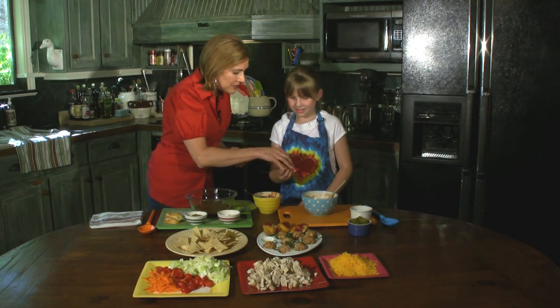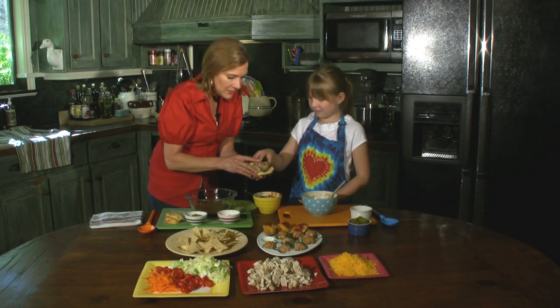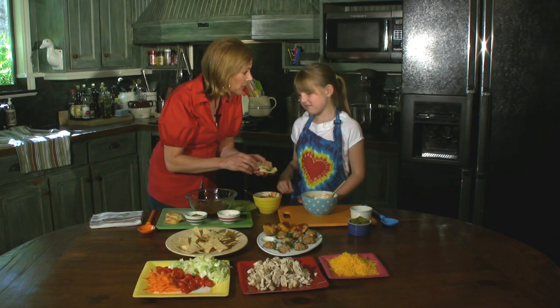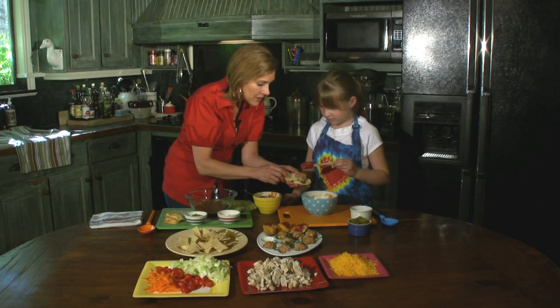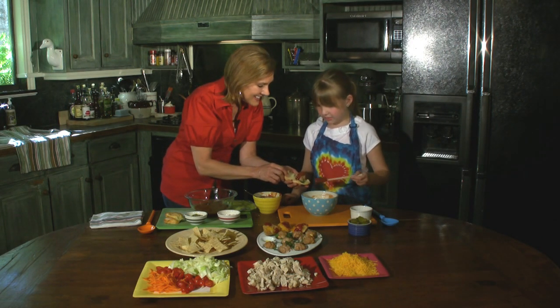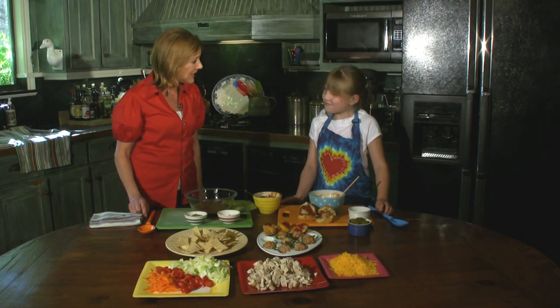I'm going to open this up and put that little slider right there. Let's turn it over on the flat side so it doesn't roll off — I don't want to lose it. Can you spoon a little bit of that sauce over there with the spatula? A little or a lot? A little bit more? Okay, we've got mini meatball sliders — those are pretty cool to make!